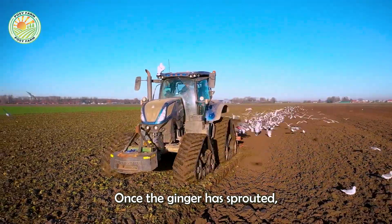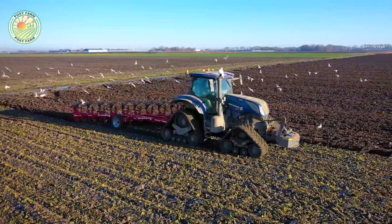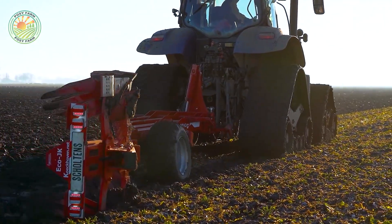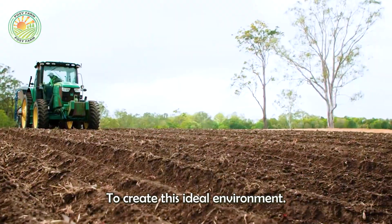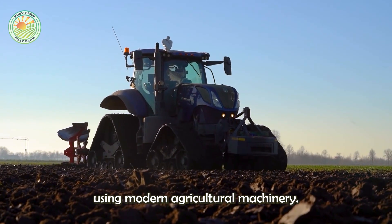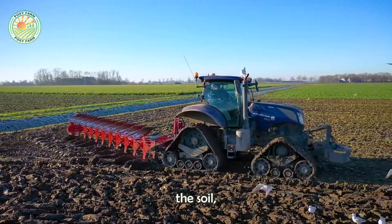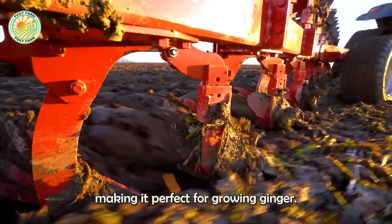Once the ginger has sprouted, it is time to prepare it for planting in the field. Ginger thrives in well-drained, sandy loam soil, rich in organic matter. To create this ideal environment, the soil is deeply plowed and turned using modern agricultural machinery. This process aerates the soil, removes weeds, and improves the soil texture, making it perfect for growing ginger.